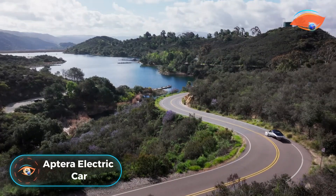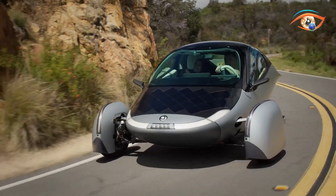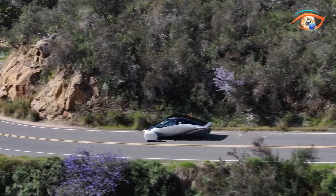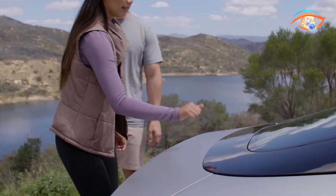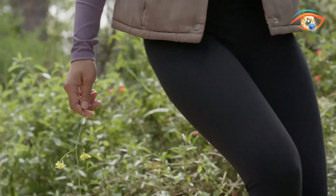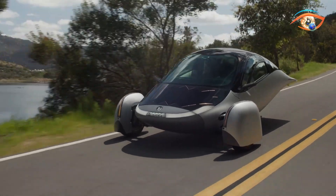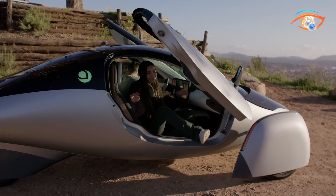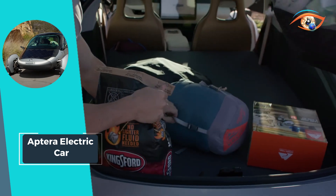Aptera Electric Car. Introducing the Aptera Electric Car, the epitome of efficiency and sustainability in the automotive world. This innovative solar electric vehicle is designed to minimize environmental impact while maximizing convenience, offering an unprecedented driving experience. With its cutting-edge solar technology, Aptera eliminates the need for frequent charging, making it ideal for daily use without the hassle of constant plug-ins. The Aptera boasts an astonishing range of up to 1,000 miles on a single charge, and its sleek aerodynamic design enhances both performance and energy efficiency.